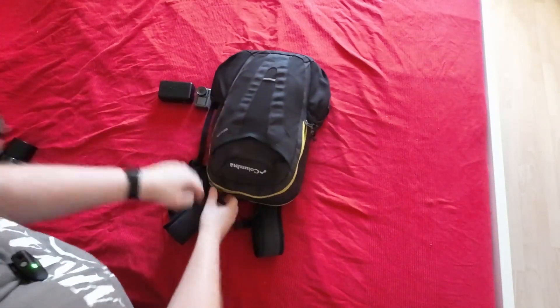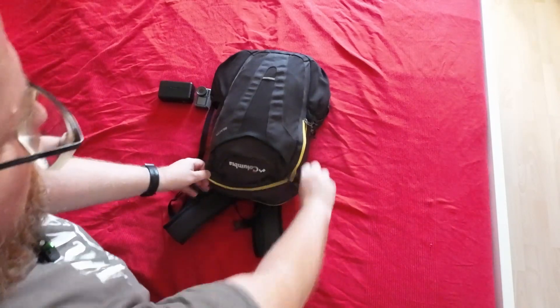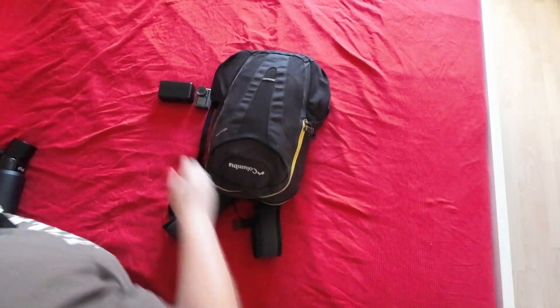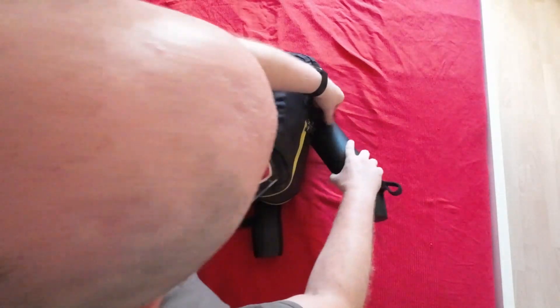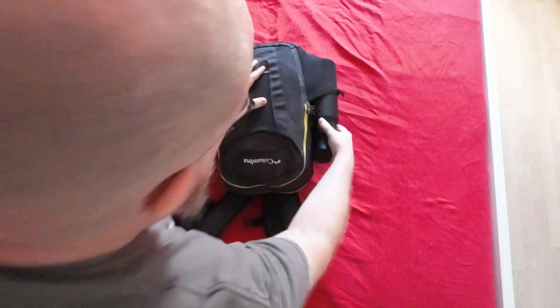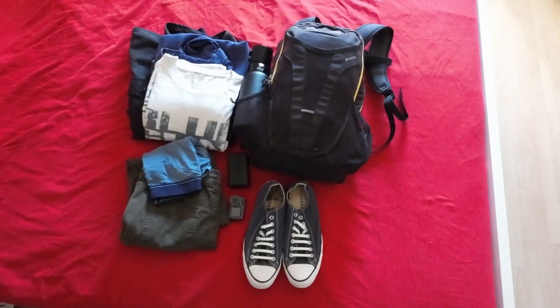That goes in there, and the water bottle can go on the side. And that's me sorted for my trip — I'm glad it all fit. It was a tight fit but we managed to make it work. I'll see you in the next video, thanks for watching.